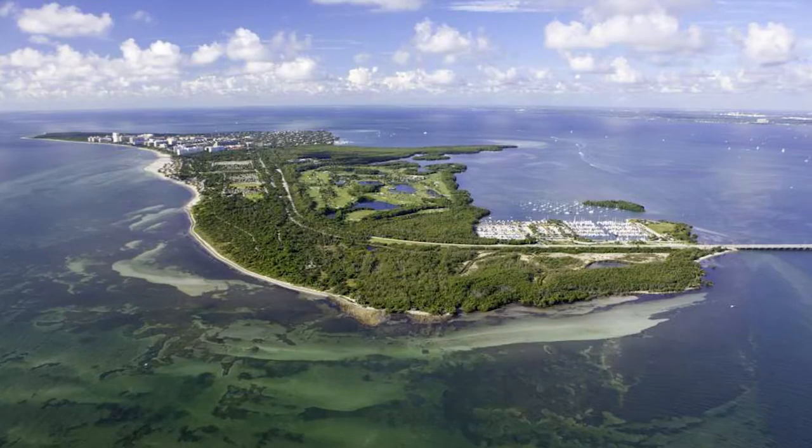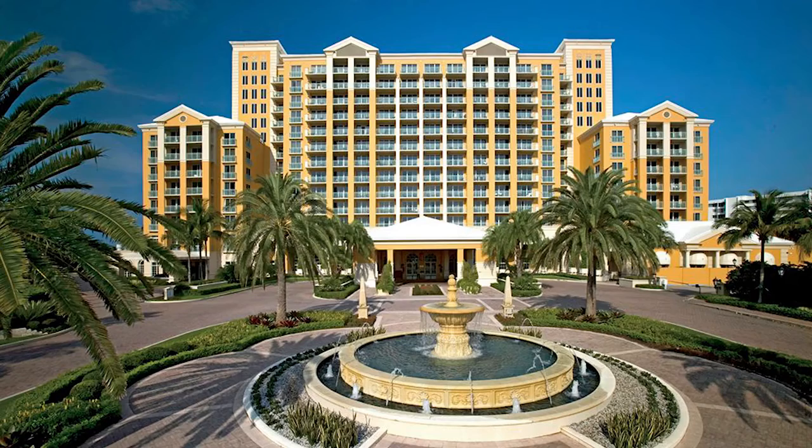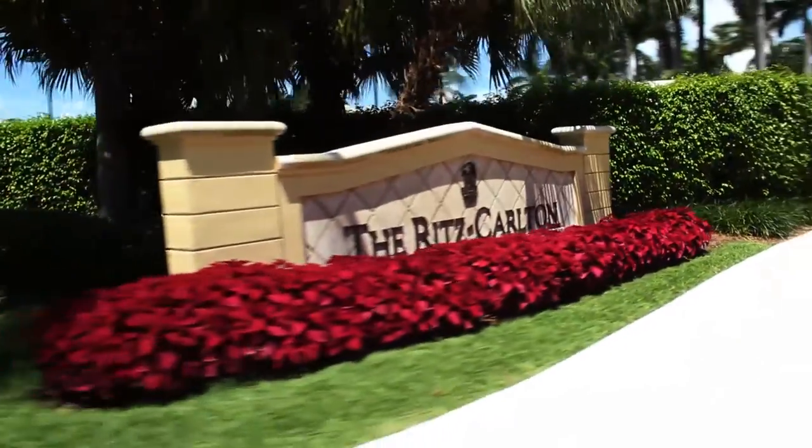Welcome to On The Scene. I'm your host Woody Lesane, coming to you from Key Biscayne. This is the Ritz-Carlton — right here is the very entrance. This is a beautiful setting for some exciting things that happen in South Florida, and I'm always trying to be on the scene.